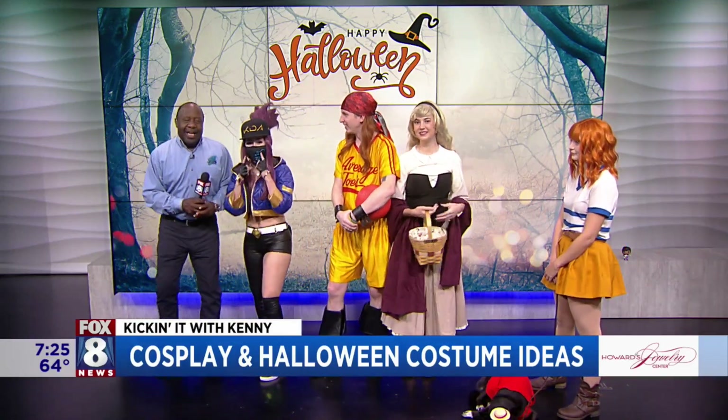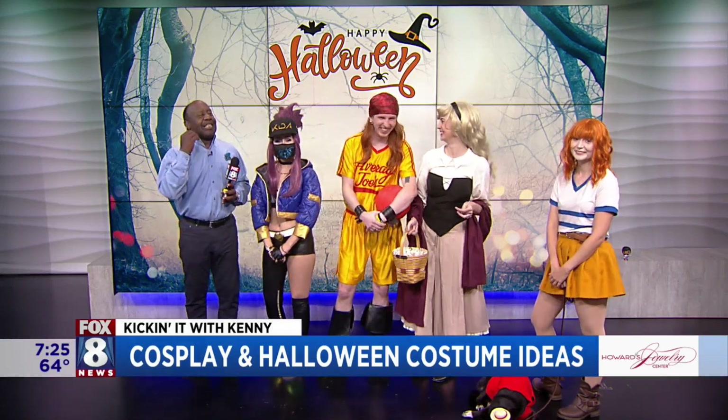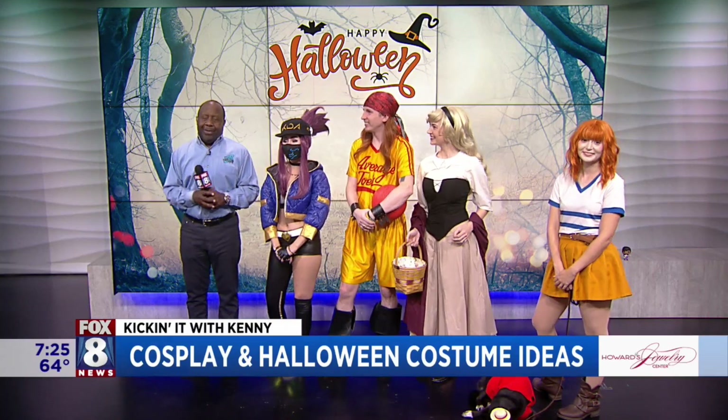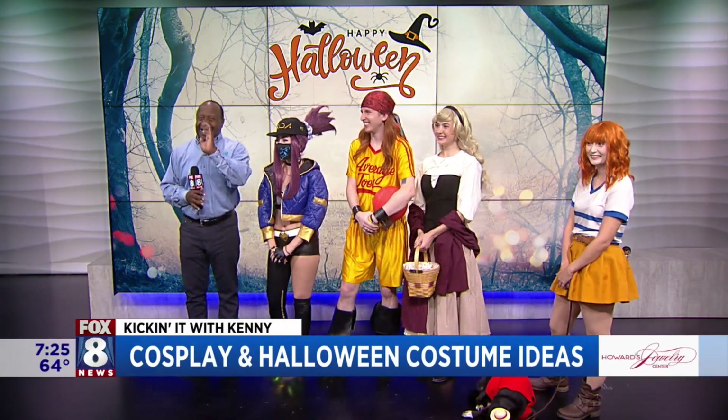Now we see the mask on. Yeah, alright — so when we come back, more cosplay, more cosplay ideas, costume ideas. I'm Christy too, alright, stay with it.